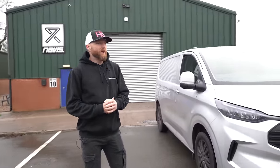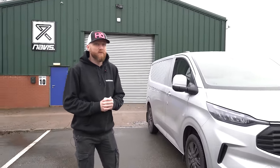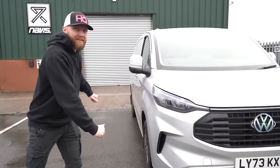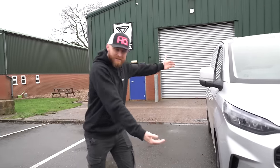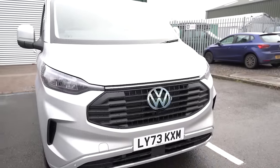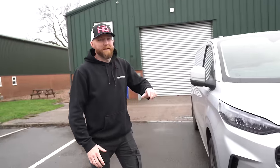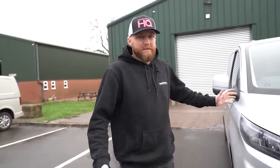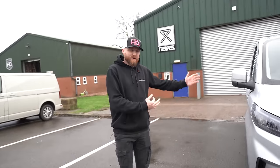Right ladies and gentlemen, the long-anticipated new Volkswagen Transporter T7 — no, it's a Volkswagen Transporter T7, it's got a Ford badge. Okay, you got me. But apart from the Ford badge, T7. Lots of images have been floating around about this on social media.